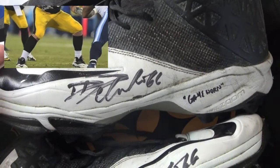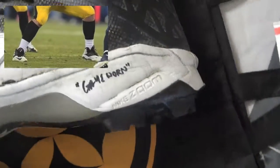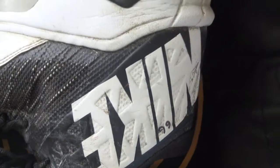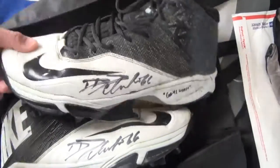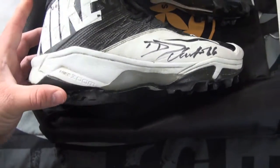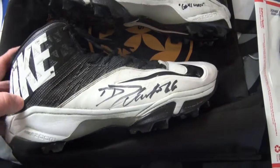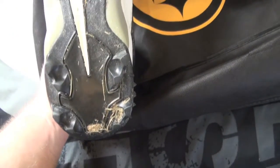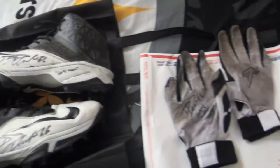We got a pair of cleats signed on the side, game-worn. As you can see, some scuff marks, some grass, some nastiness - there's the number 66, scuffs - what you'd want to see. On the other shoe, nice scuff marks, got the 66 again on the bottom, still got the grass and everything else. Awesome pickup, love these cleats.